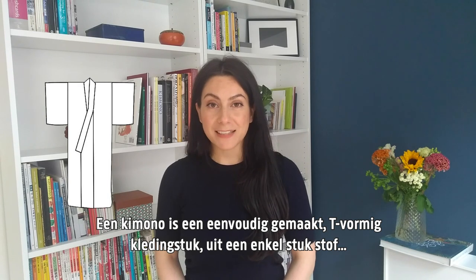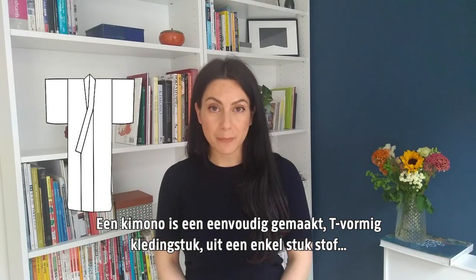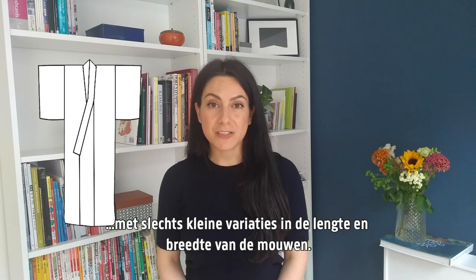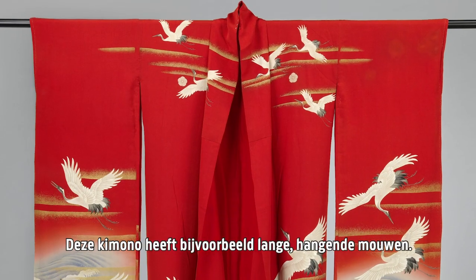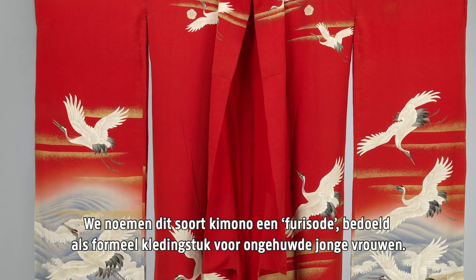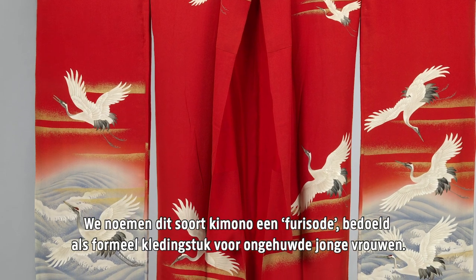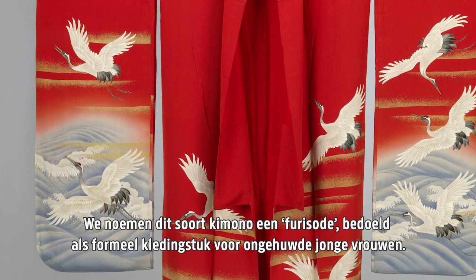A kimono is a simply made garment with a T-shape formed from a single piece of fabric, with little variation in terms of the length and width of the sleeve. This kimono, for example, has long hanging sleeves, which denotes a particular style called furisode, which was intended as a formal garment for unmarried young women.